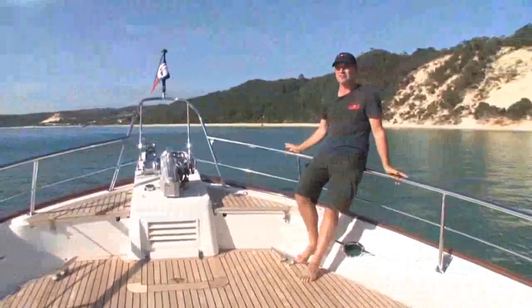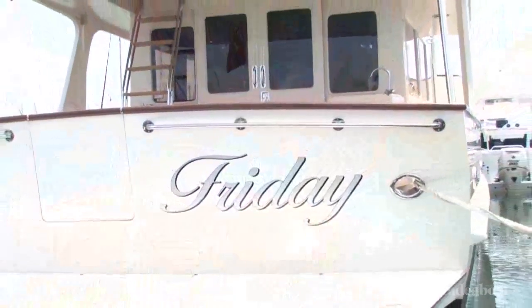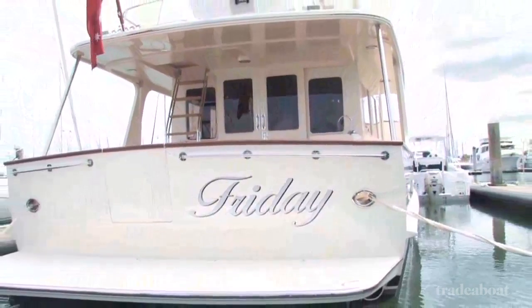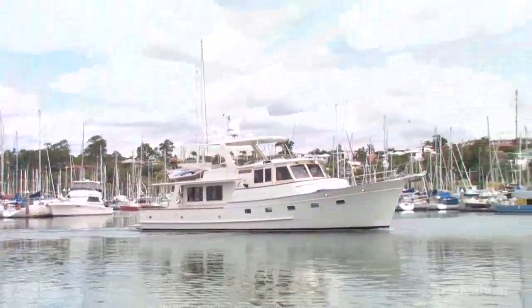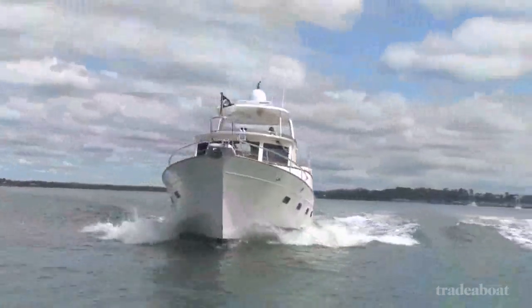Well, here we are on a Friday, on a boat called Friday. It's stunning — Moreton Bay Island Resort. My name's Jeff Strang, I'm the editor of Trader Boat Magazine. We're on a Fleming 55, which is a pilot house style boat. It's gorgeously presented. I can't wait to take her for a spin, which we're going to do shortly. Stick with us.